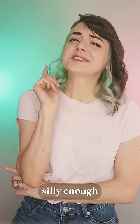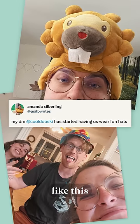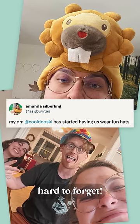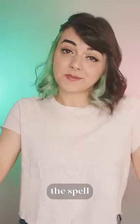But Ginny, you may be saying, none of these ideas are silly enough for me. Fair enough, my friend. Why not try a concentration hat, like this mad genius — that would be hard to forget. Or hold a pose while concentrating, like the classic fingers to temple. If you drop the pose, you drop the spell.